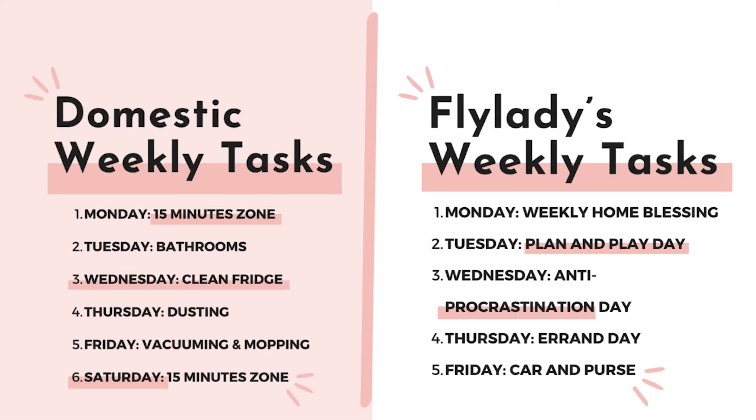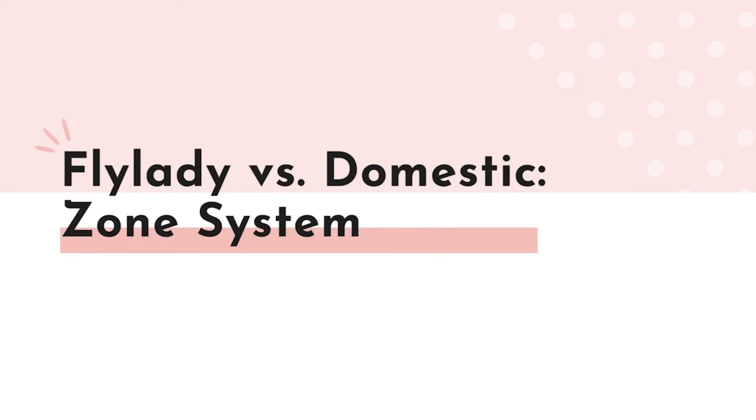Every Monday, Fly Lady's Weekly Home Blessing Hour has you set a timer for one hour and complete as quickly as possible: vacuuming, mopping, dusting, changing the sheets, emptying garbages, and polishing mirrors and doors. All of this is accomplished once a week in that hour.